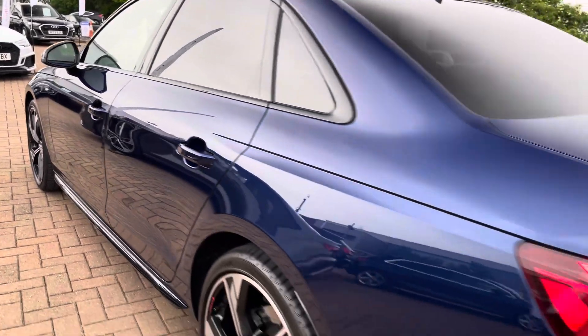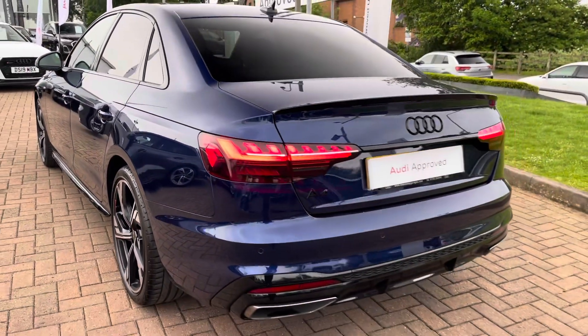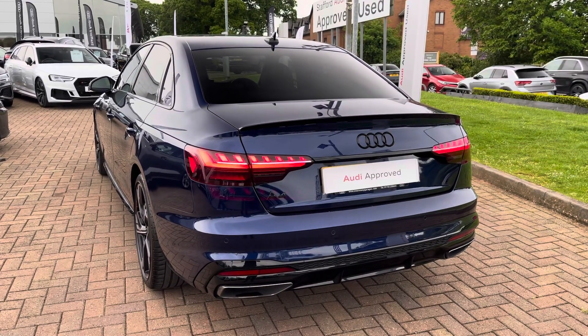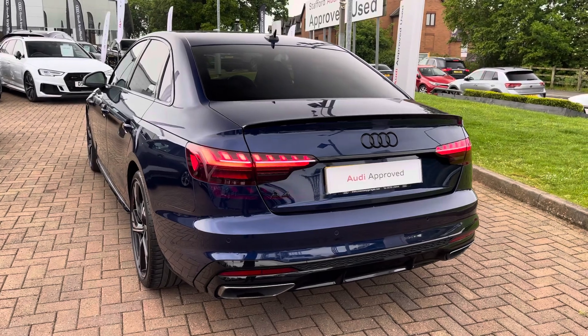Looking at the fantastic key features — with this being the Black Edition model, the vehicle benefits from the gloss black elements around the exterior, such as that rear diffuser, gloss black lip, and also the window surrounds.